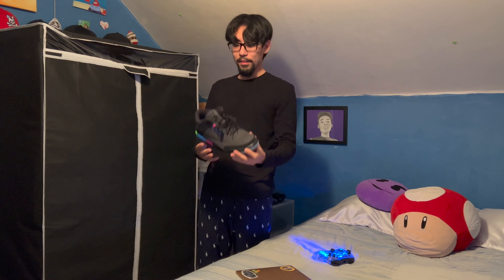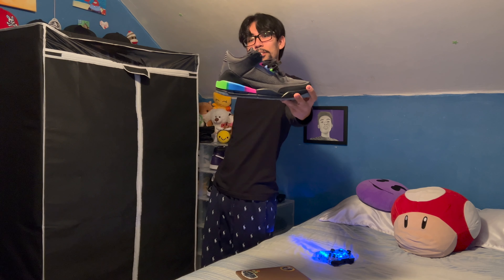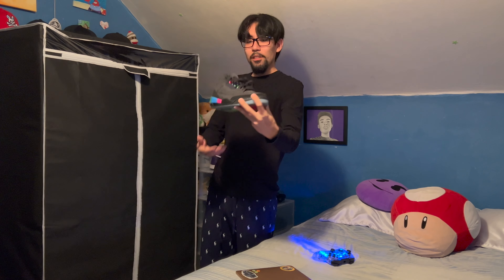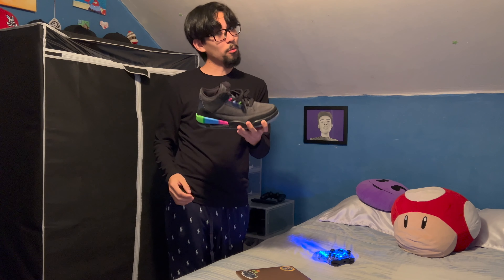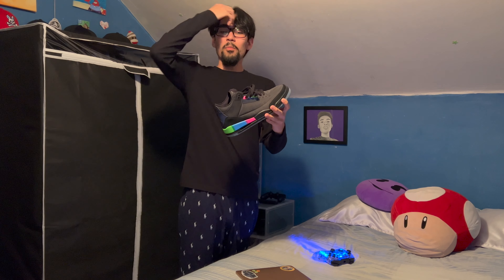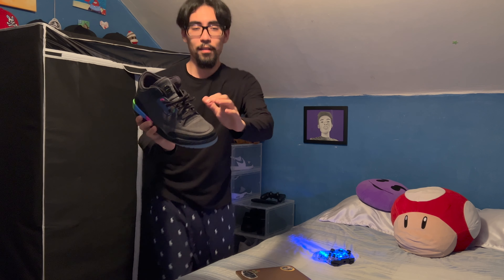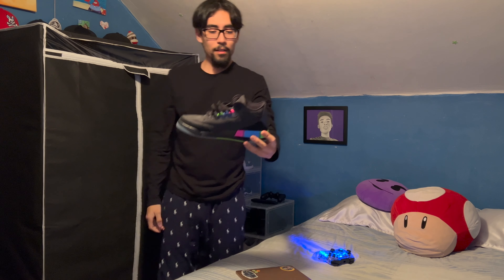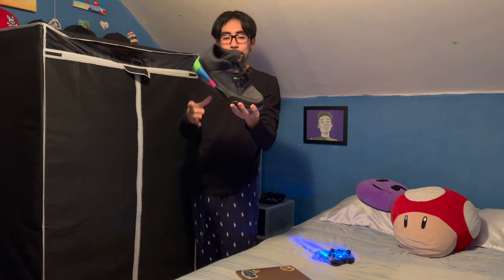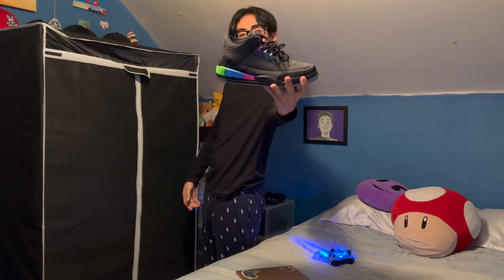These are my only Jordan Threes. I got them because the colors are crazy — look at those. I got these a long time ago; the quality is good. They're really comfortable shoes, like suede. Yeah, crazy shoes — I'll wear them.